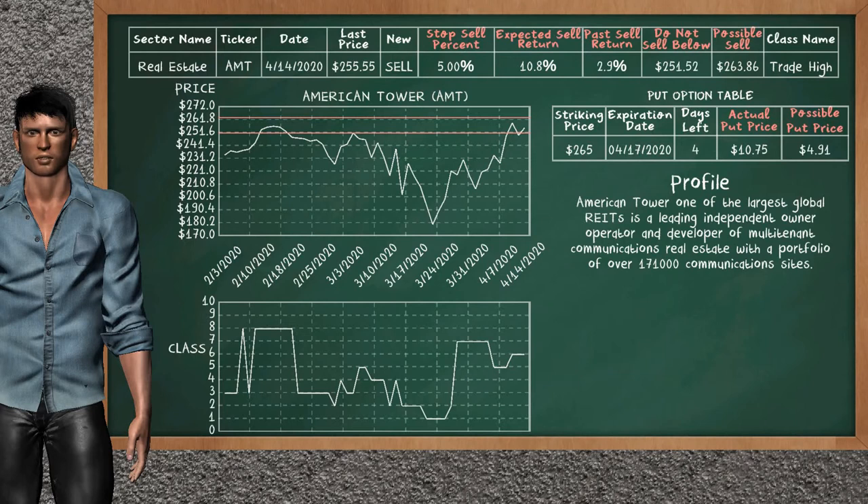American Tower is a mild sell suggestion. It is on a trade high class. In the past, our analysis shows it has given an average sell return of 2.9%. You may expect now a sell return of 10.8%. We suggest selling it at a minimum price of $251.52, but we expect a possible sell price of $263.86. We suggest to stop selling American Tower if it is over 5.00% of your stock price. On the put option table, American Tower has a striking price at $265. The actual put price is at $10.75, but we expect a possible put price at $4.91.